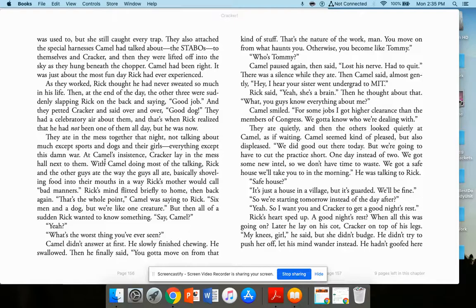They ate in the mess hall together that night, not talking about much except sports and dogs and their gals — everything except the war. Cracker lay in the mess hall next to them. The guys ate the way all guys ate, basically shoveling food in a way Rick's mother would call bad manners. Camel was saying, 'That's the whole point — six men and a dog, but we're like one creature.' Then Rick wanted to know something: 'What's the worst thing you've ever seen?' Camel said, 'You've got to move on from that kind of stuff. You move on from what haunts you. Otherwise you become like Tommy — he lost his nerve, had to quit.'